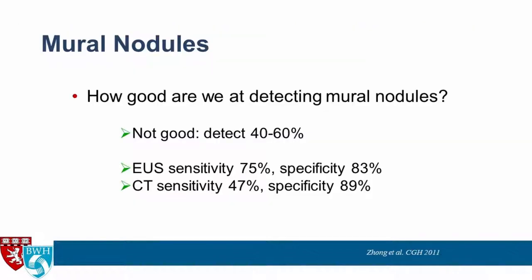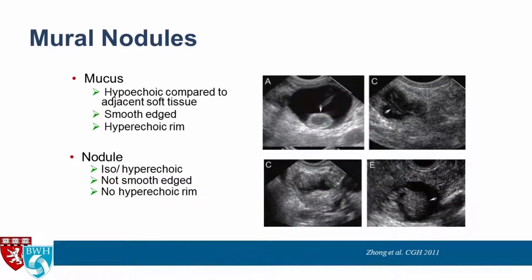The presence of mural nodules is a concerning feature most agree is worrisome. How good are we at detecting mural nodules? We detect about 40 to 60 percent of them. EUS does seem to be better than CT at detecting these, and possibly better than MRI as well. A paper from the Mayo group defined for us what mucus is versus a nodule.